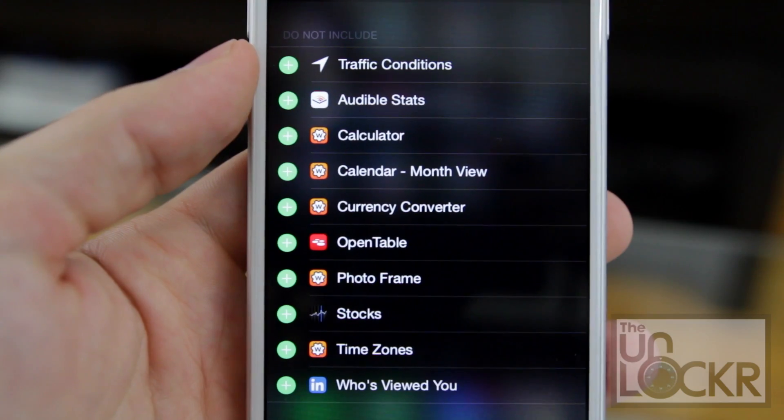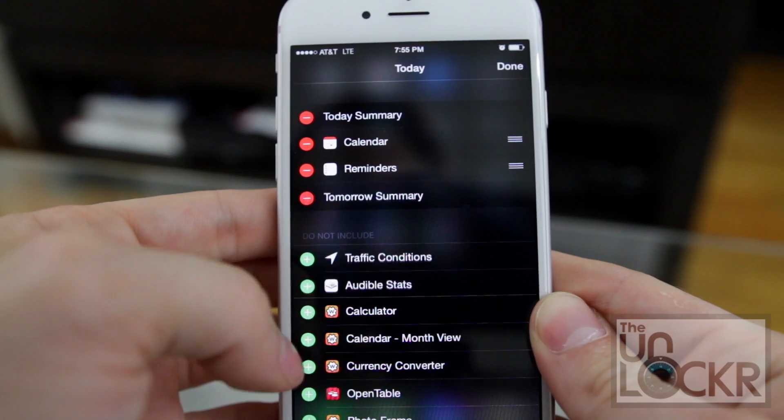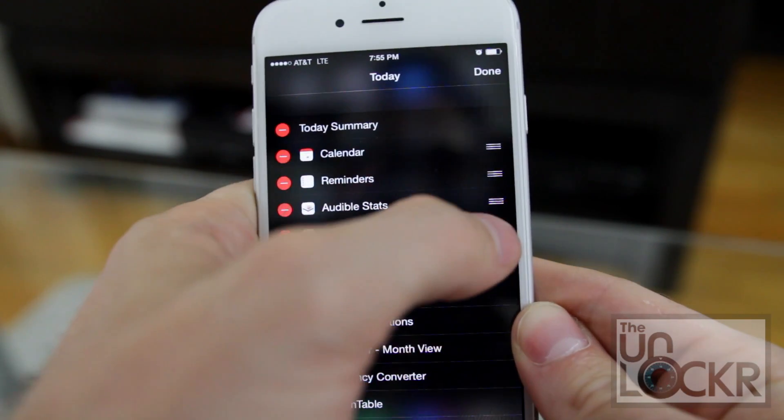Where are these new widgets coming from? Well, if the developer of an app created a widget for their app and you update to the new version of that app, or download any app that has a widget bundled with it, it will just automatically show up in the list of widgets that you can edit here. Then just tap the plus sign, move it to where you want it to go, and boom.